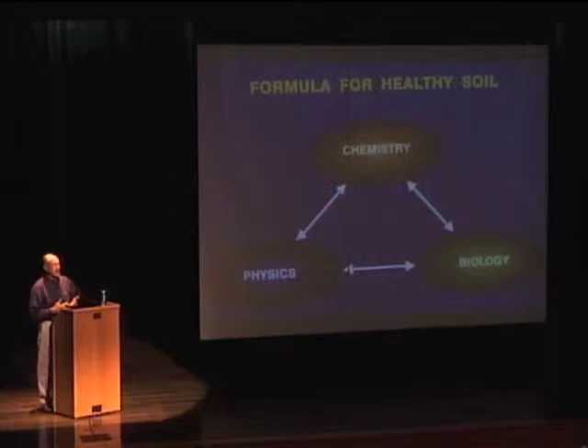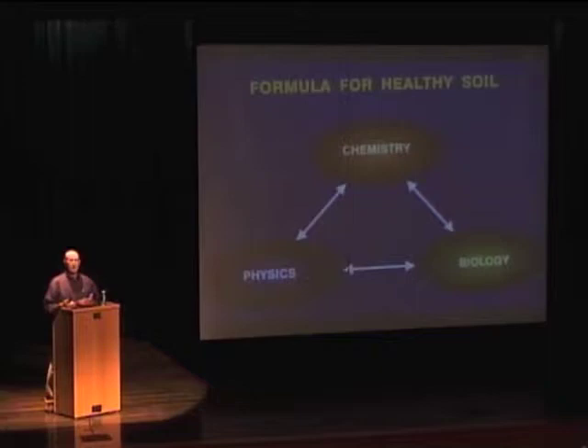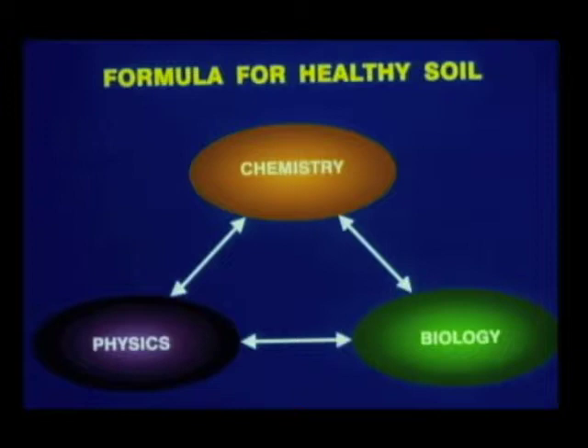But we need to have the biology and the physics in place as well. Biology is the earthworms, the microorganisms, bacteria, the mycorrhizal fungi, the protozoa — all those microscopic things that should be in the soil. We also need the physics good — the aeration, the drainage of the soil, the physical properties. Anything you do to make any of those three more balanced will help the other two. But the easiest way is to do things that help the biology, and then everything else moves along for the ride.